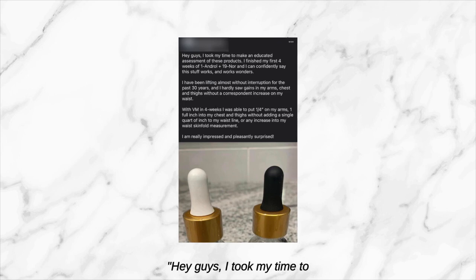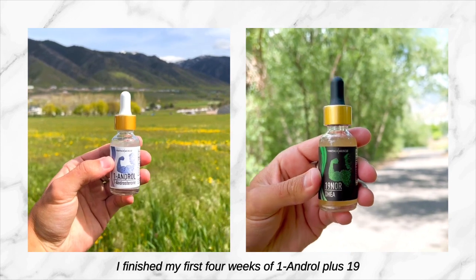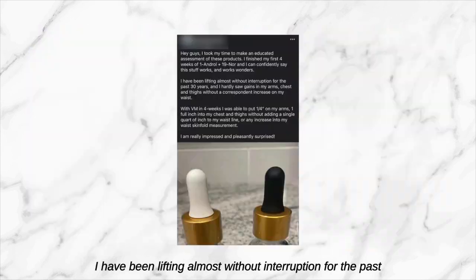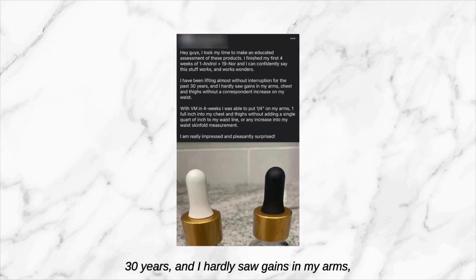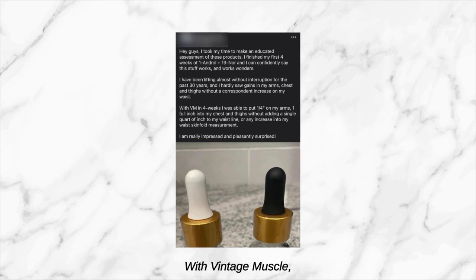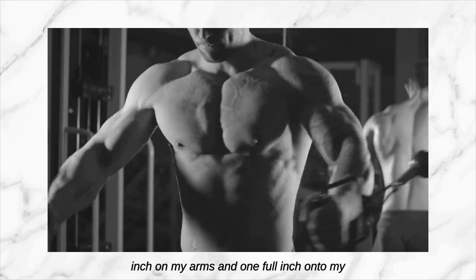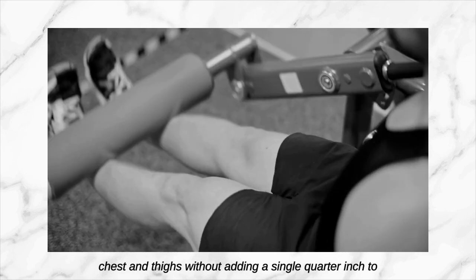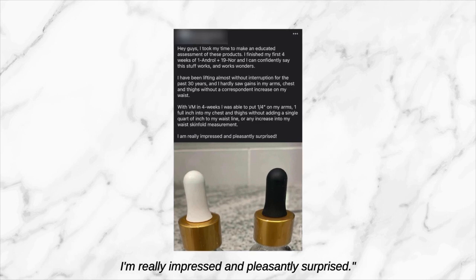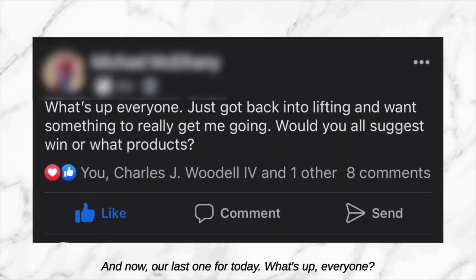Next one: 'Hey guys, I took my time to make an educated assessment of these products. I finished my first four weeks with One Andro plus 19 Nor and I can confidently say this stuff works and works wonders. I've been lifting almost without interruption for the past 30 years and I hardly saw gains in my arms, chest, and thighs without a corresponding increase in my waist. With Vintage Muscle in four weeks, I've been able to put a quarter inch on my arms and one full inch onto my chest and thighs without adding a single quarter inch to my waistline.' That's a great review brother, keep those coming.